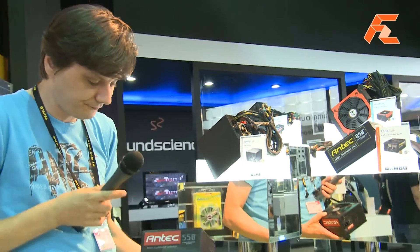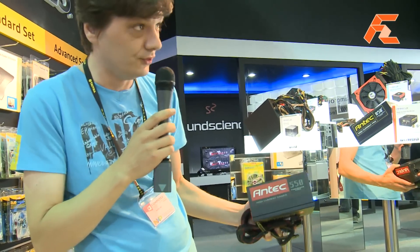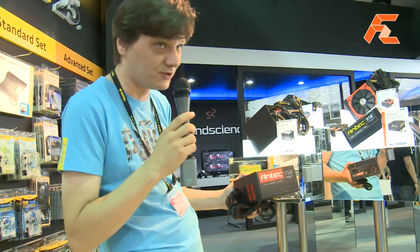Yes, hello, I'm Yorg. We're going to launch HCG Plus, our new modular 82 Plus gaming series in the desktop range. Up to now, Antec was not having anything similar.